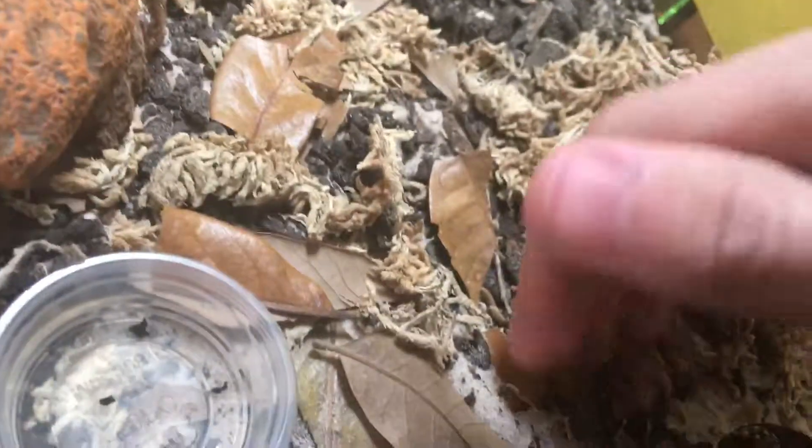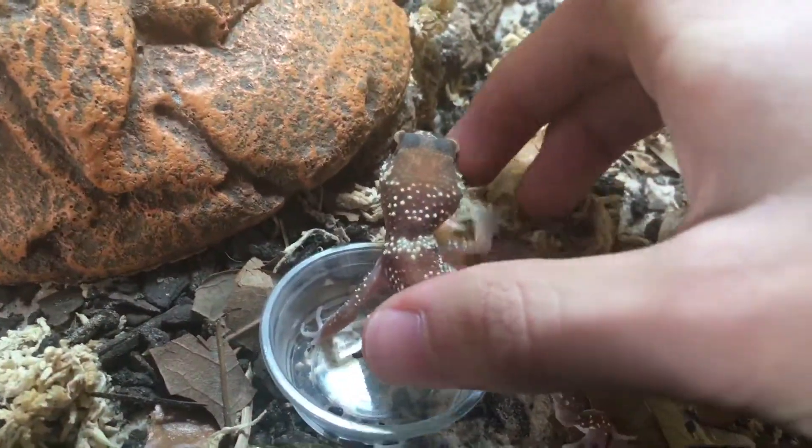So I got this dude or girl back in December — like December 29th — at the Baltimore Repticon. If you can stop running away from me, you little demon.